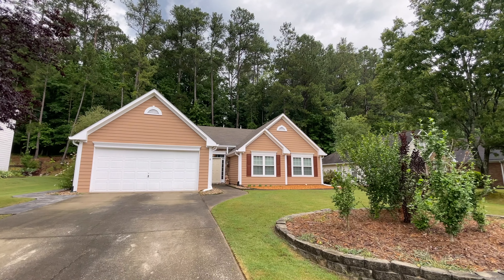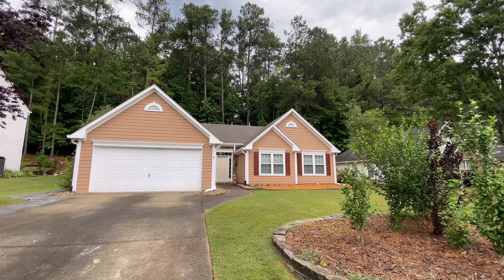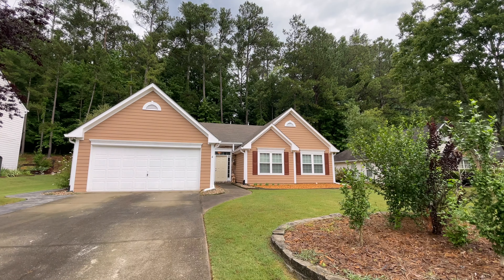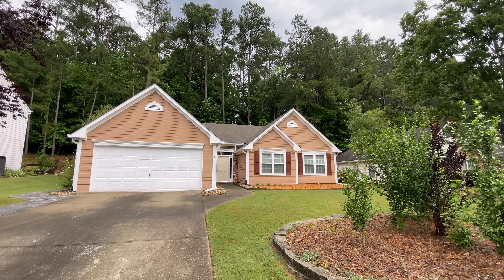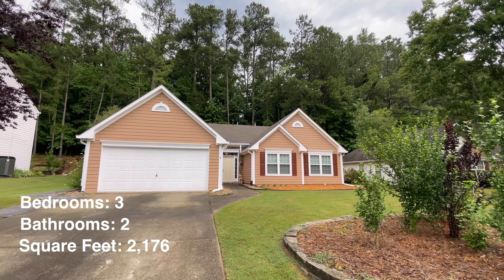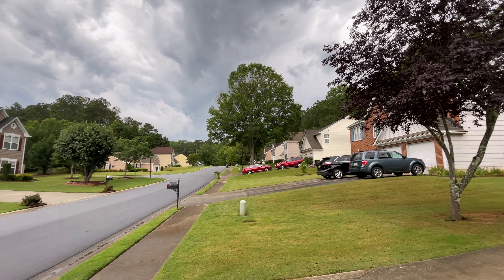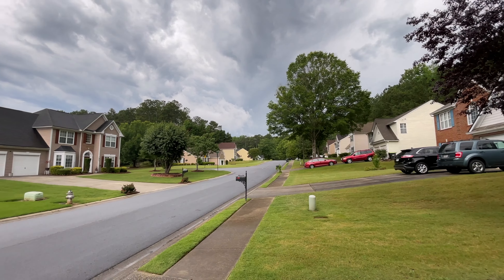I'm super excited about this one. This one is literally right up the street from where I live. So we're on the west side of Cobb County, west side of Marietta. This one is a ranch, three bedrooms, two baths, just over 2,100 square feet, located in this neighborhood. We're just going to pan around here so we can take a look at kind of what the neighborhood looks like.